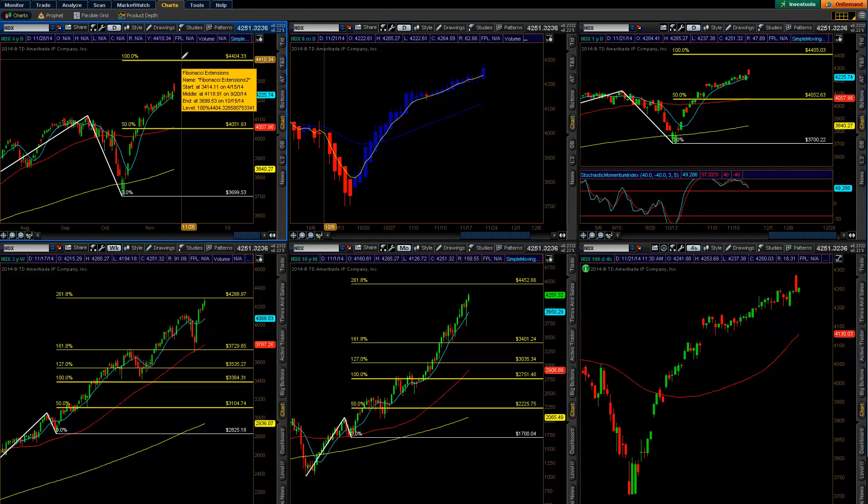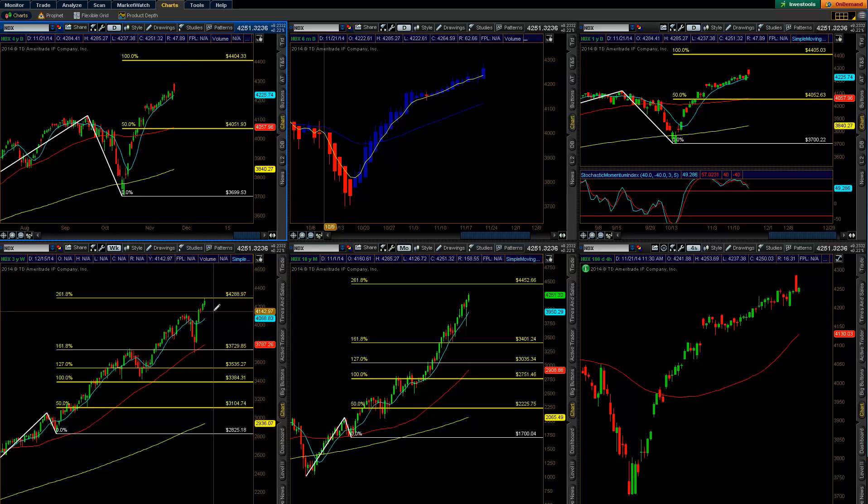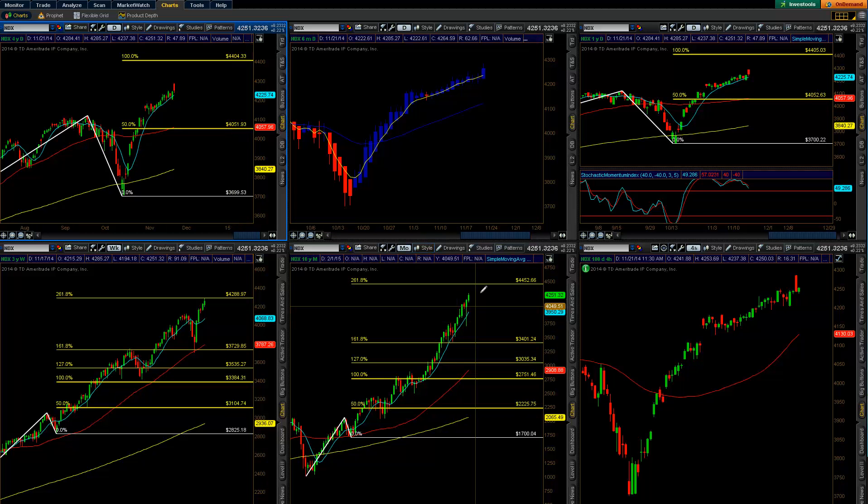We've got to push through that weekly level at 4288, which can be a significant line in the sand. If we're able to get above that, the higher target is 4452, which would be right above the 4404 on the monthly 261.8 monthly target.